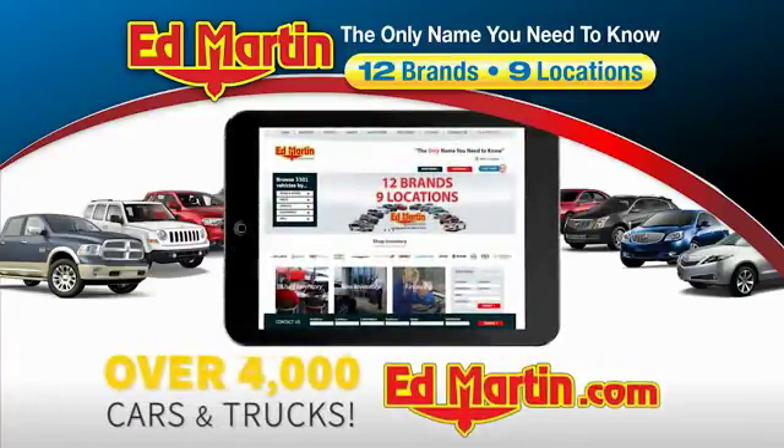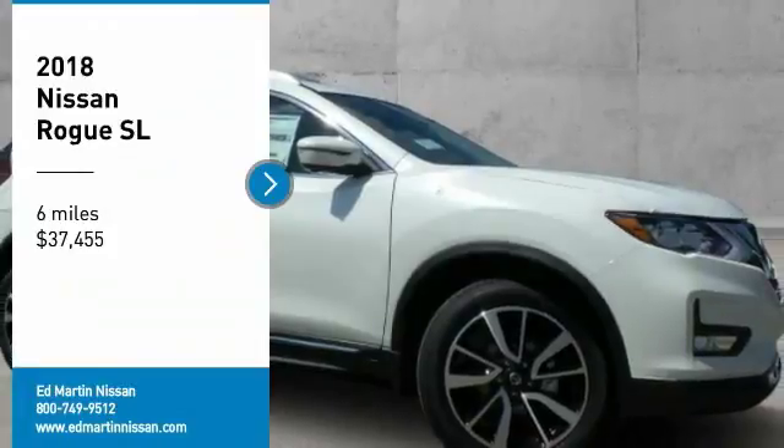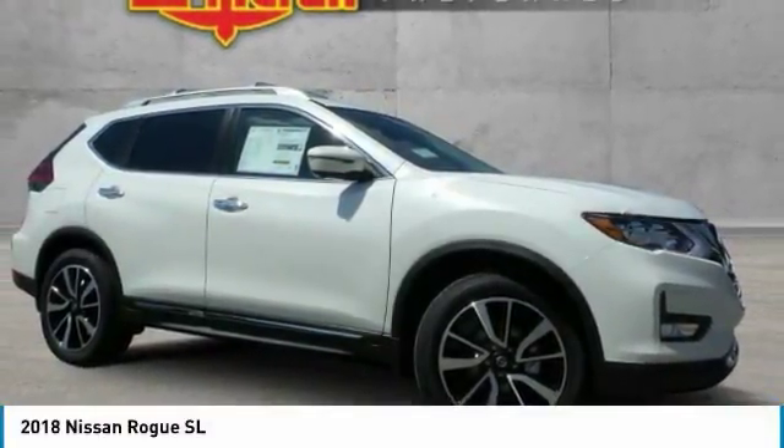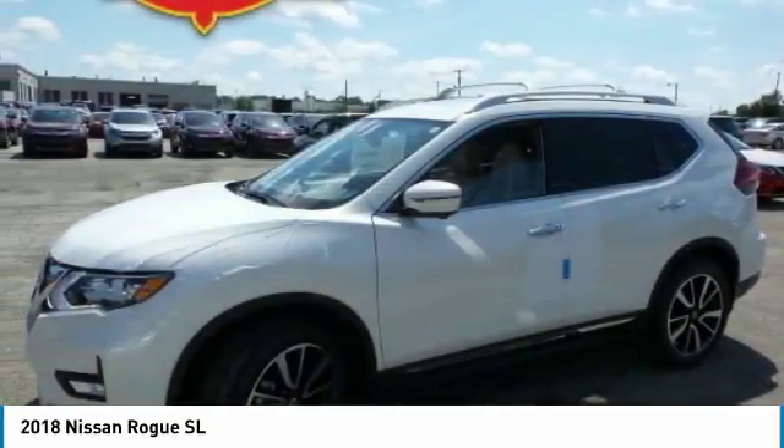You can also shop over 4,000 more cars and trucks online at edmartin.com. Come test drive the 2018 Rogue. The stylish Rogue gets 27 miles per gallon and still boasts nearly 58 cubic feet of cargo space.